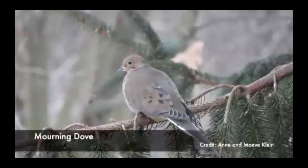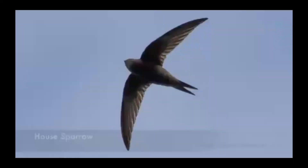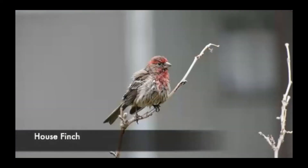Some common city birds are the Mourning Dove, the House Sparrow, the Chimney Swift, and the House Finch.